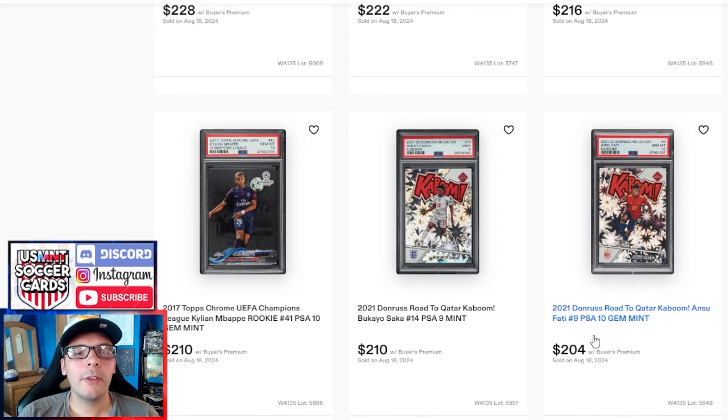Ansu Fati PSA 10 goes for $204, next to a Bukayo Saka PSA 9. I know there's a grading difference of 9 versus 10, but I found it interesting that they're nearly the same price. There are still some Ansu Fati guys out there — I respect the willingness to stick with a player, but I do wonder if it's the right decision, as he hasn't been seen much as of late. Now you have Lamine Yamal, sort of the new Spanish kid, taking a back seat.